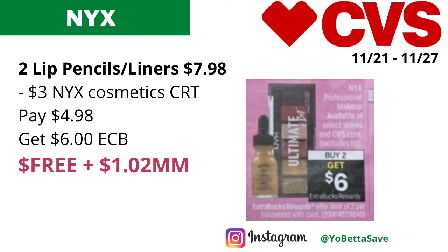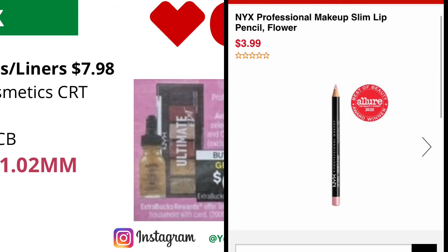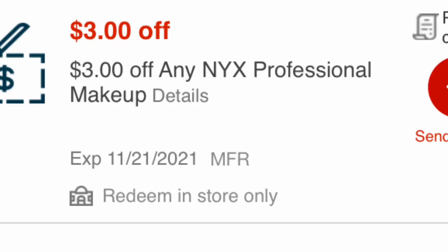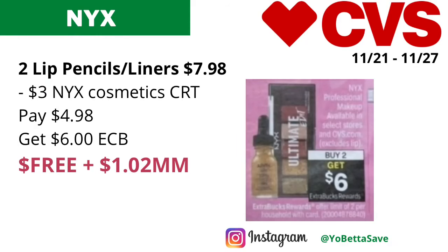NYX will be on a buy two, get six dollars back in ECBs, and it will be a limit of two. You could pick up two of the NYX lip pencils or lip liners, priced at three dollars and 99 cents each online, so two of them will total seven dollars and 98 cents. Use a three dollar NYX cosmetic CRT — hopefully you got it last week — you'll pay four dollars and 98 cents, get back six dollars in ECBs, making the final cost free and a dollar and two cents money maker.